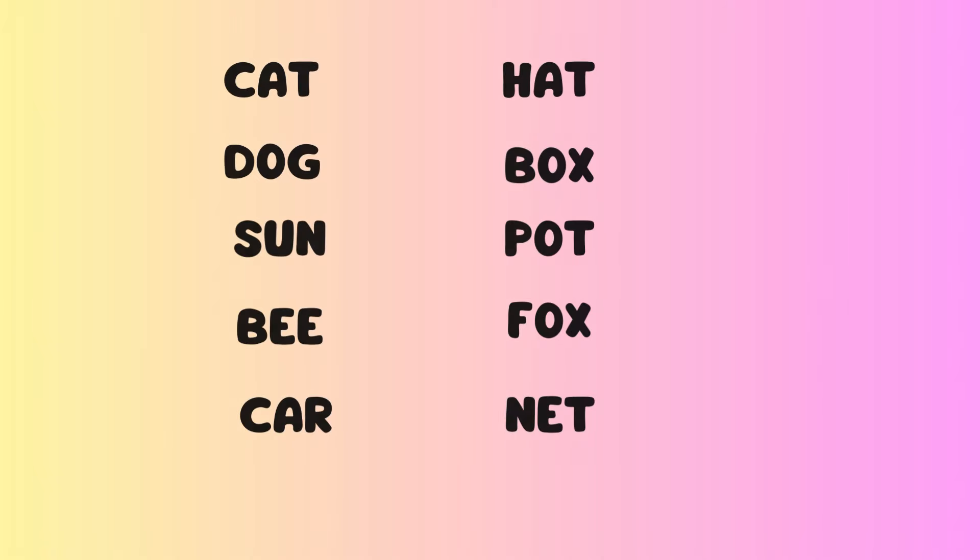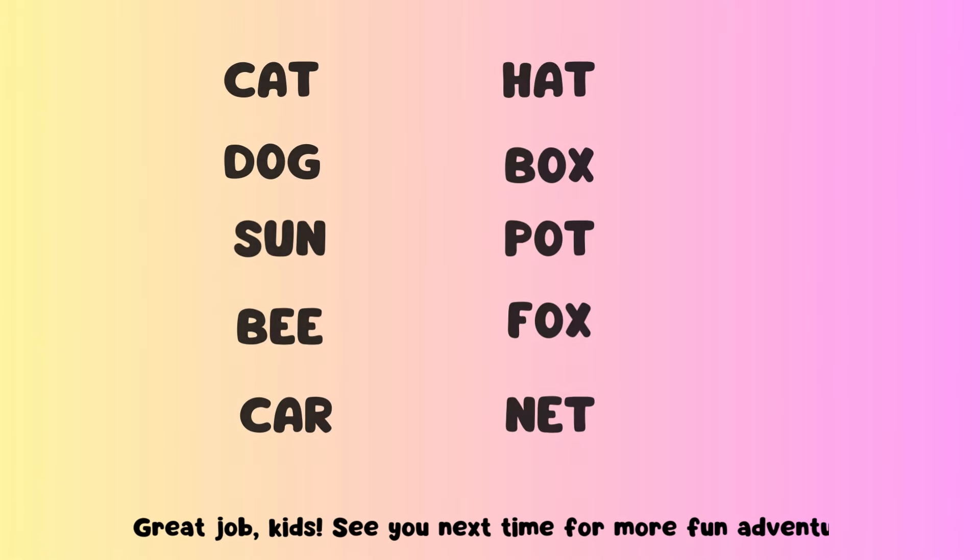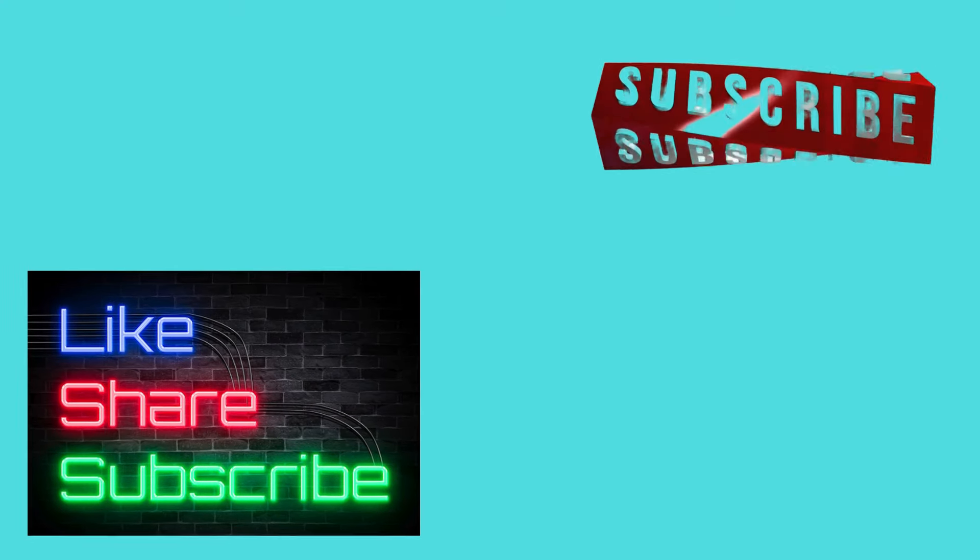Great job, kids. See you next time for more fun adventures. Please don't forget to like, share, and subscribe to our channel. Thank you. Bye-bye!